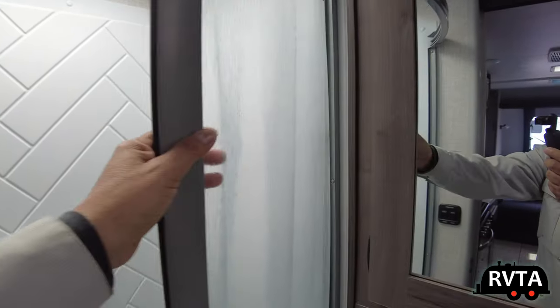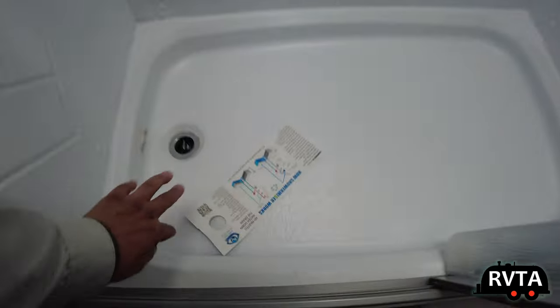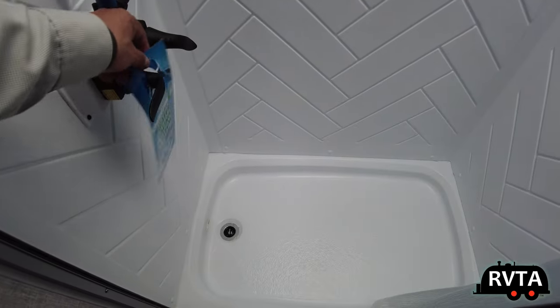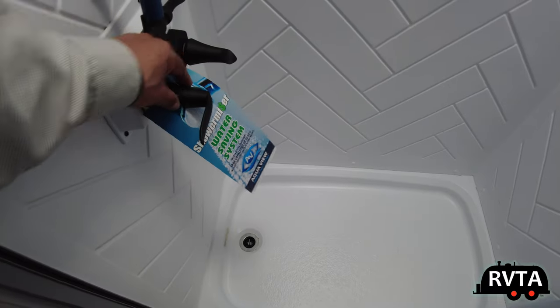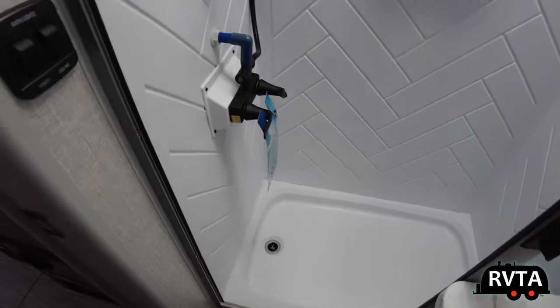This is also a plastic door, but it's nicely constructed. Let me put that back for the next person to look at. They've got the Aquaview shower miser system — a water saving system. Very nice.